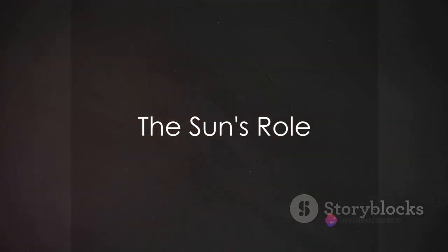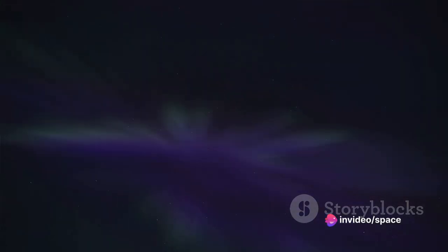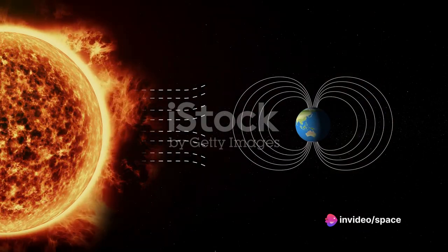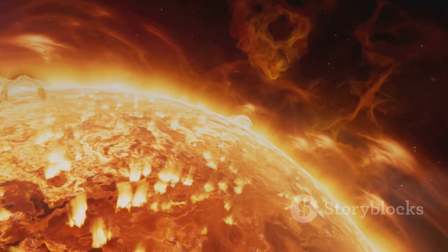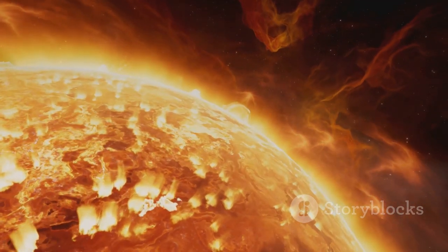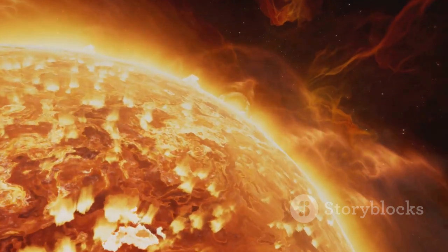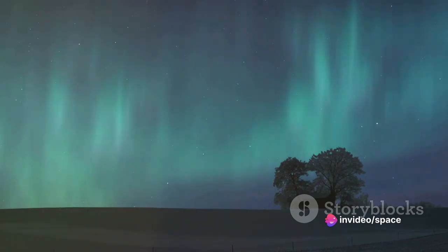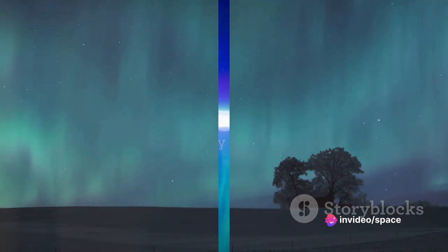The story begins with our sun, the star at the heart of our solar system. The sun continuously emits charged particles, a flow known as the solar wind. From time to time, the sun releases a colossal burst of these particles in an event called a coronal mass ejection. These particles then journey across the void of space, and some reach our planet Earth.